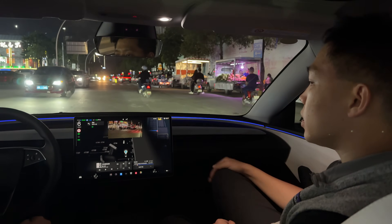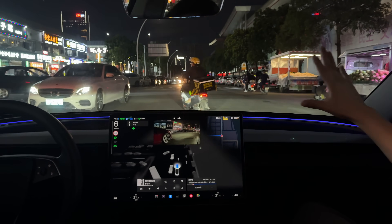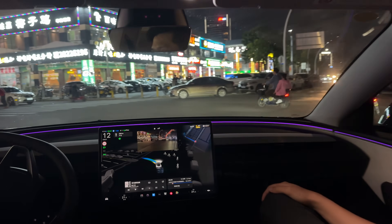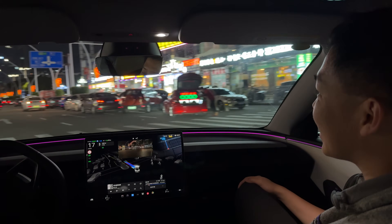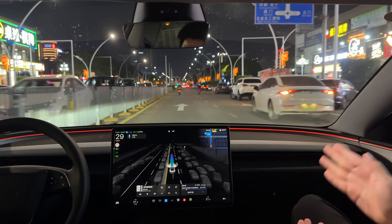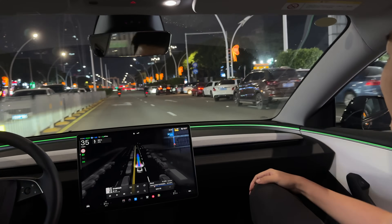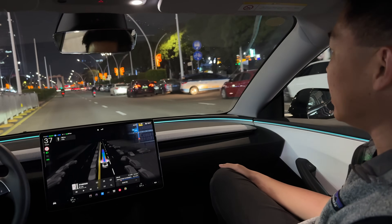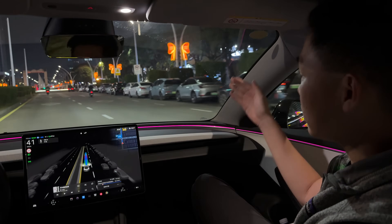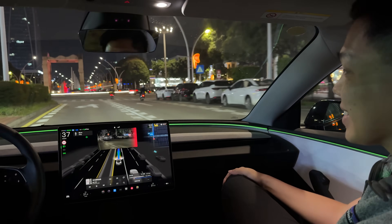Check out this intersection — it's a tougher turn with lots of traffic. Wow, look at that, so confident, amazing! FSD can do this here in Shenzhen. This is a complex environment with pedestrians, bikes, and cars. We're approaching a roundabout — let's see how it does.